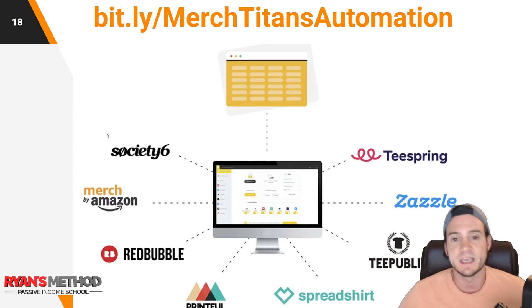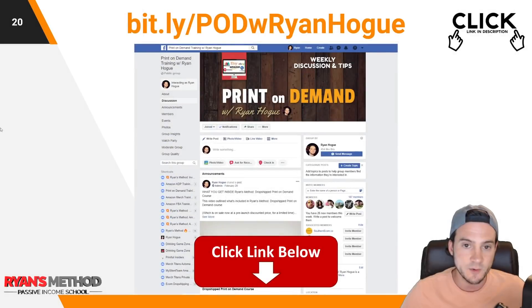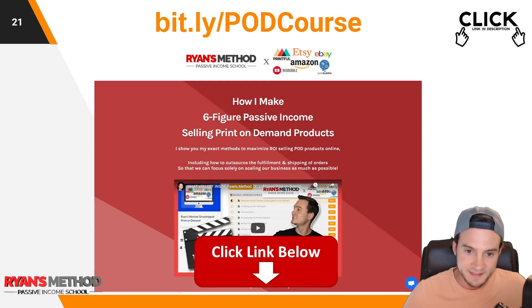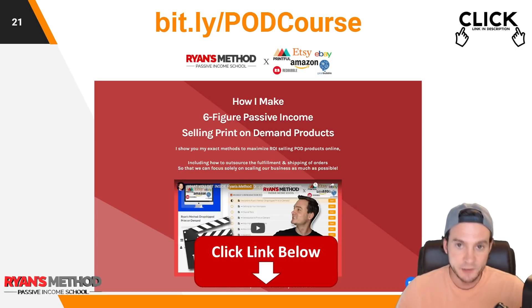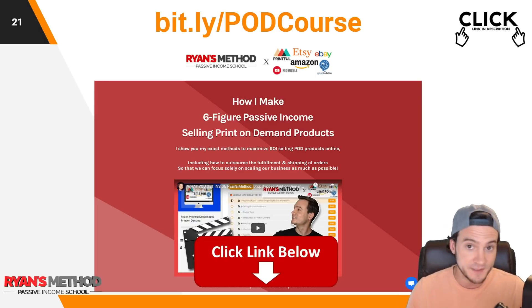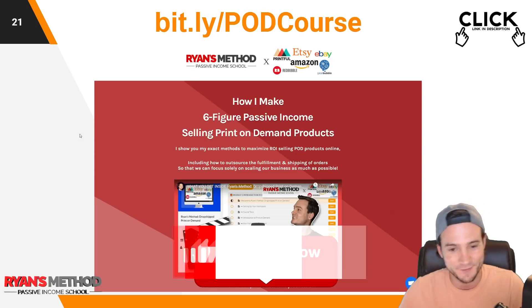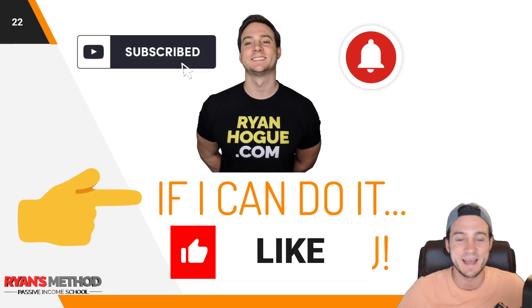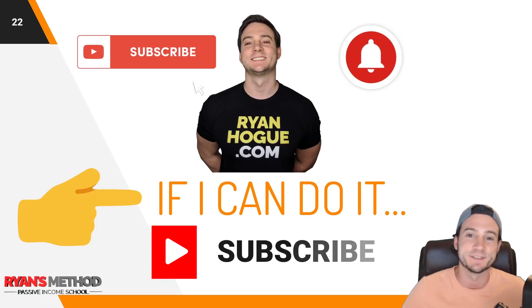I'll put a link to Merch Titans in the description below. Also in the description I've got a link to my eight-day print on demand mini course, my print on demand Facebook group, and my full print on demand course — walking you through how I make six-figure print on demand sales every single year, including full tutorials for automation and exclusive discounts on print on demand tools. Thank you so much for watching — hit that like button and subscribe if you're not already.